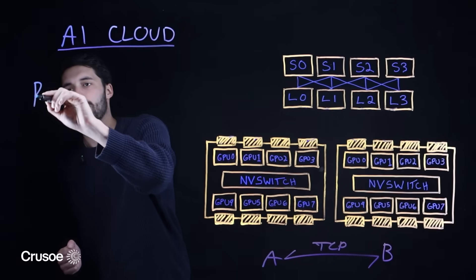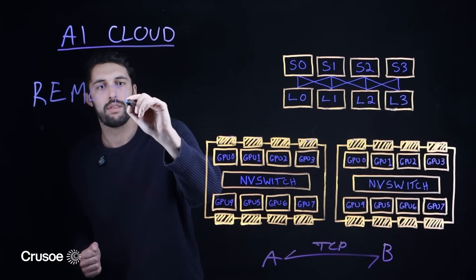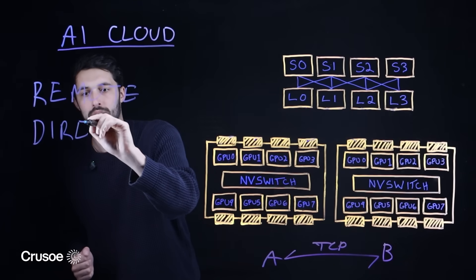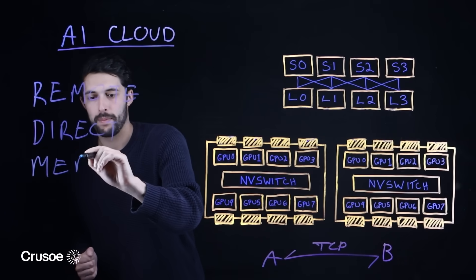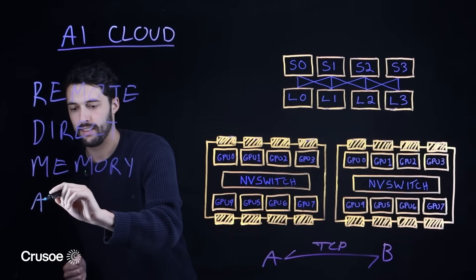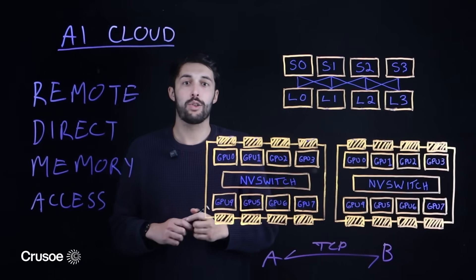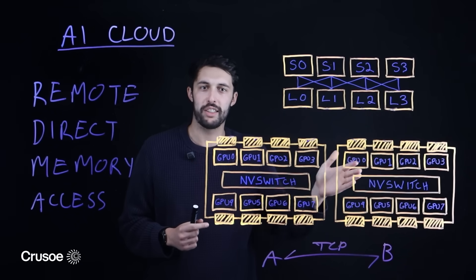RDMA stands for Remote Direct Memory Access. This technology is critical because it enables high-throughput direct GPU-to-GPU data transfer.